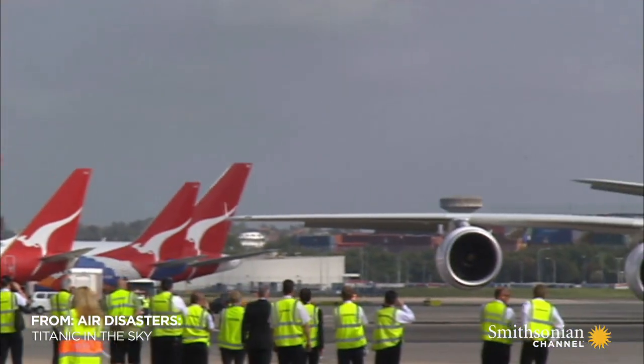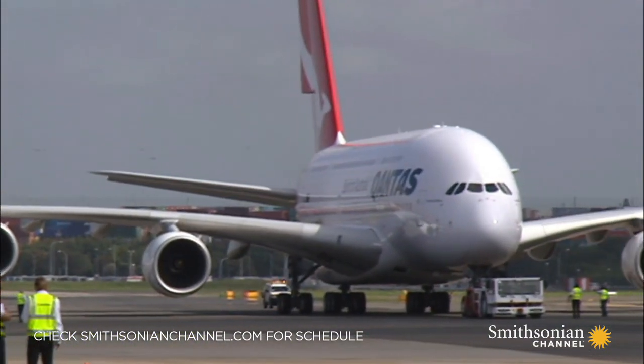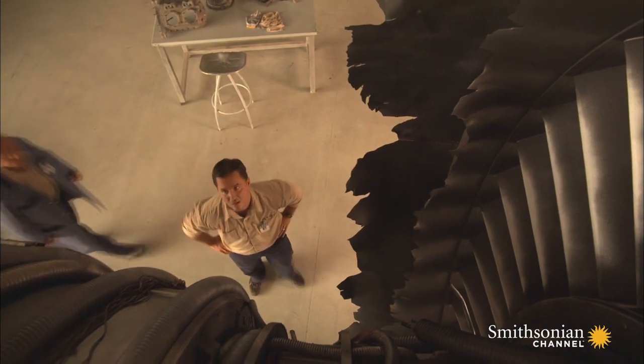The future of the entire Qantas fleet of A380s now depends on understanding what went wrong inside one single engine. There's really only a very select number of companies that produce the large turbofan engines, and Rolls-Royce is up at the top.